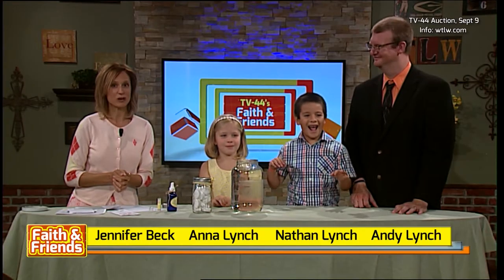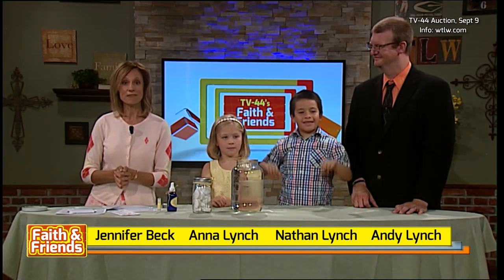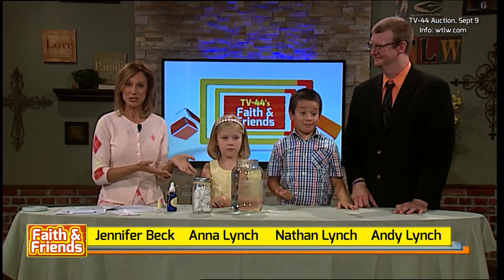A couple weeks ago, I told Andy that I have found a way to make cleaning the toilet fun and healthy. So today, we have brought Andy's kids here to the studio so that we can show you a way to not only make it fun and healthy, but something that even kids can do.